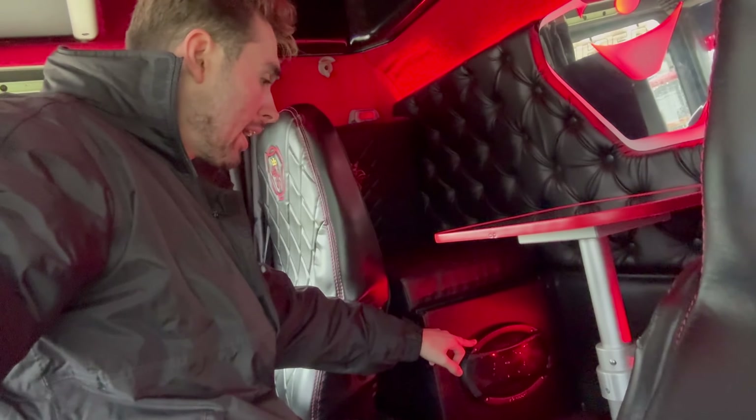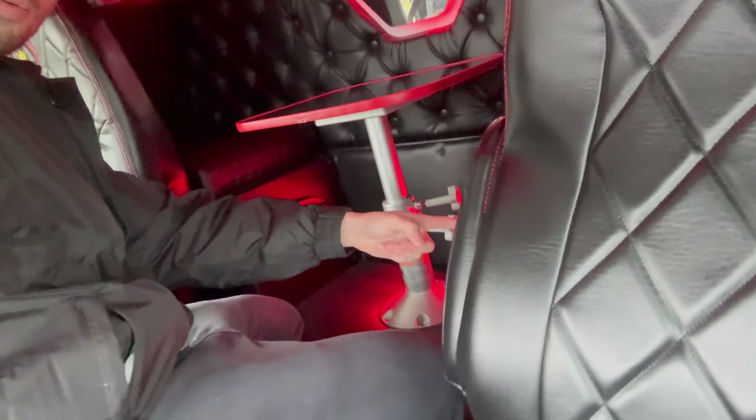Another thing that needs doing on the inside of this truck is getting the amps looked at, because at the minute one is crackling and not working properly. The other one works and the sound system's pretty good, but I think we could upgrade it once more, which would be really, really cool.